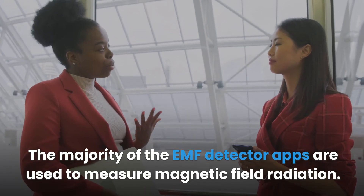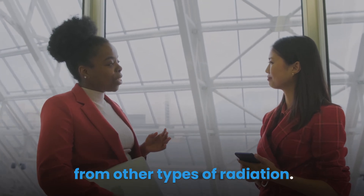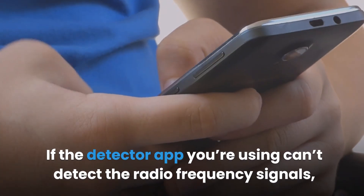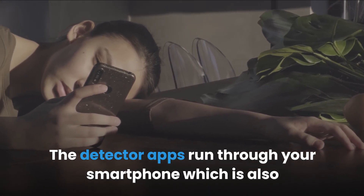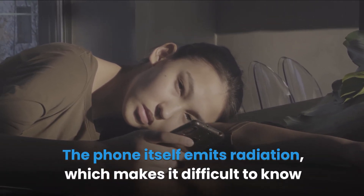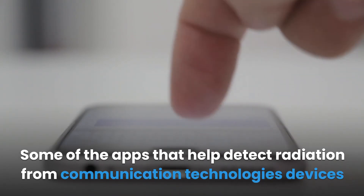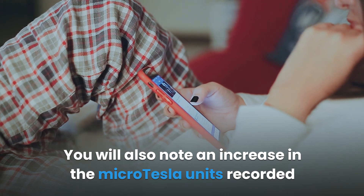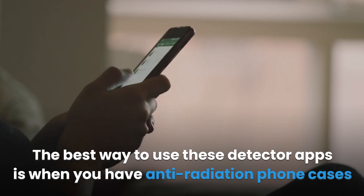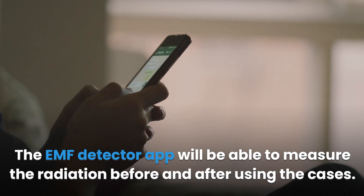Summary. The majority of EMF detector apps are used to measure magnetic field radiation, so having the app is not a guarantee that you're safe from exposure from other types of radiation. Most communication technologies emit high levels of radio frequency, RF, signals, and if the detector app can't detect those signals, they will leave you exposed. The detector apps run through your smartphone, which is itself a source of RF radiation, making it difficult to know the actual amount of radiation you're exposed to from other electronic devices. Some apps produce a beeping sound or vibrate when you go near a radiation-emitting device and show an increase in micro-Tesla units. The best way to use these detector apps is when you have anti-radiation phone cases, as the app can then measure radiation before and after using the cases.